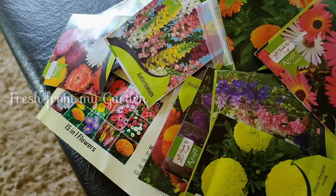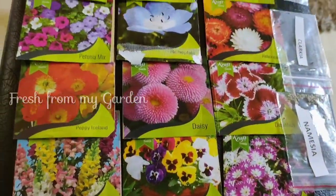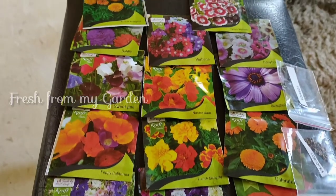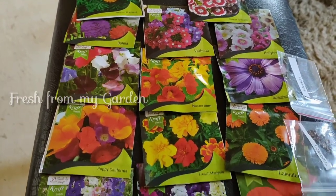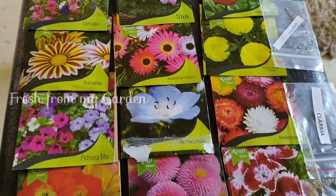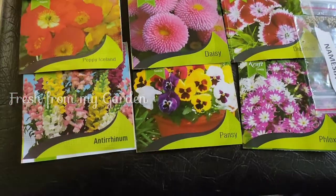I'm going to share a link in the description if any of you want to purchase this online. All the flowering varieties in this package include pansies, petunias, dianthus, daisy, marigolds, verbenas, cosmos, poppies, gazania, and so many more — I'm really excited to see how this is going to go.